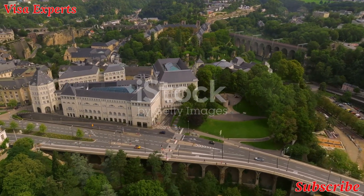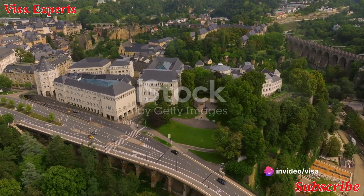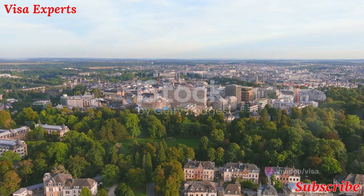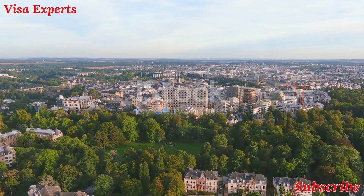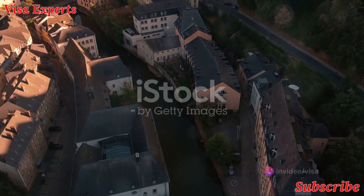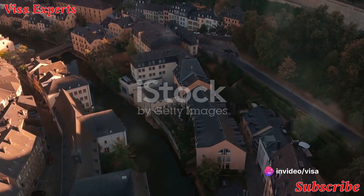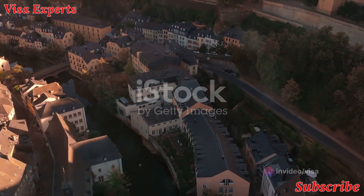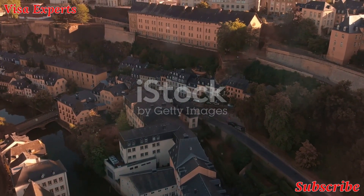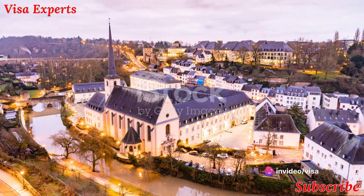From Echternach, we journey to the northern reaches of the country — a region known as the Luxembourg Ardennes. This area is a tapestry of rolling hills, deep valleys, and dense forests, a paradise for nature lovers offering countless opportunities for hiking, cycling, and bird watching. The Ardennes is not just about natural beauty — it's also steeped in history, with numerous castles and fortresses dotting the landscape, each with their own tales to tell.